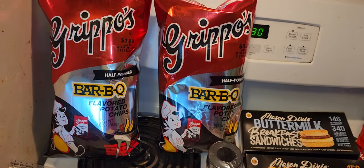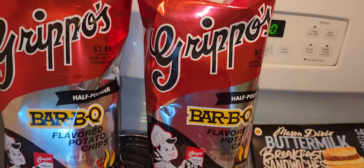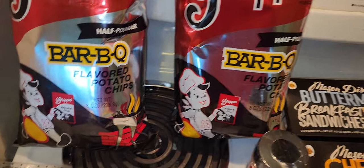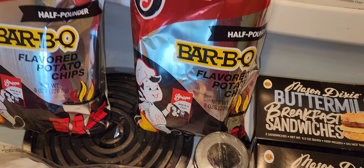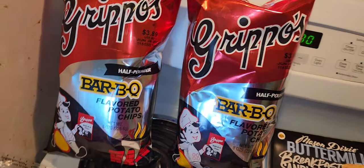I got them and some other stuff. Over here I got two bags of the Grippo's half-pound barbecue chips — these are eight ounces each and they were $3.89 a bag. So I got two of those.